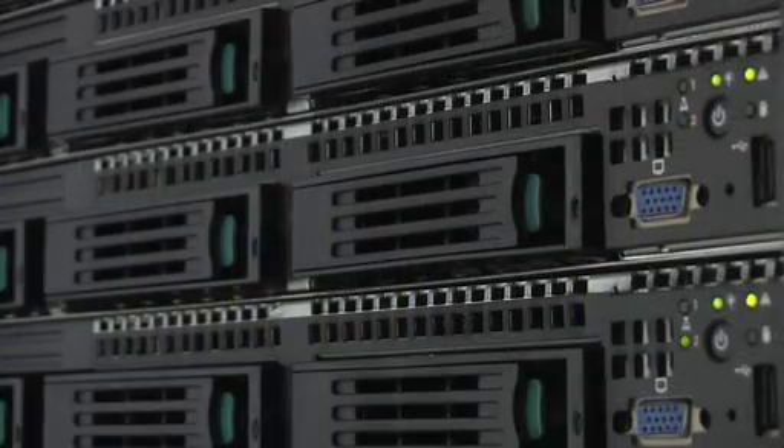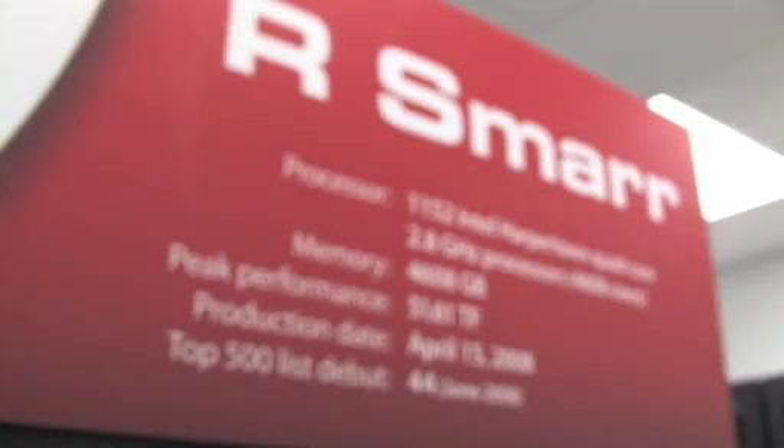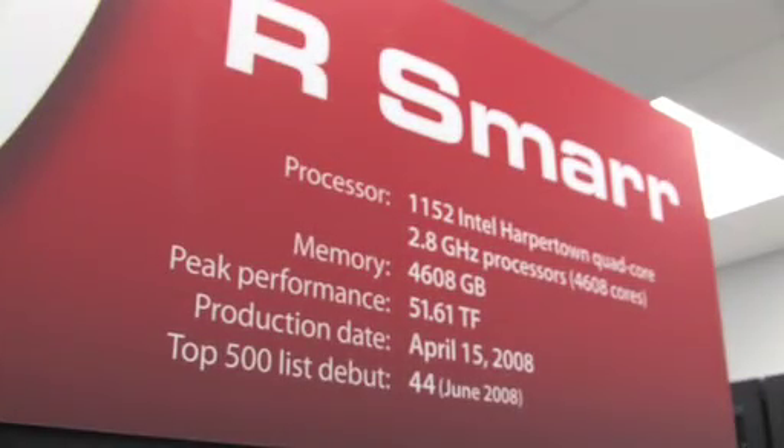A prime example is the data center that we have here. We built this out in four weeks. We built the resource available for Wolfram Alpha, which is our SMAR, in two weeks from back dock to production. If you look at the specs, that's the fastest privately-owned cluster in the U.S., and it's the fifth fastest Dell machine in the U.S. To be handled, maintained, and built by a small company such as R Systems is pretty amazing.